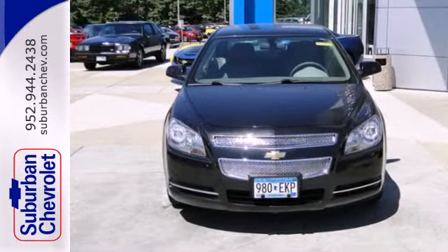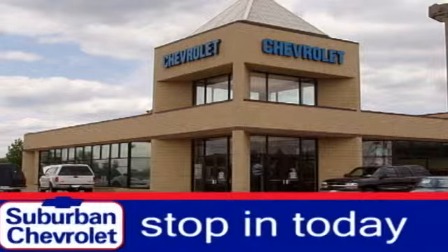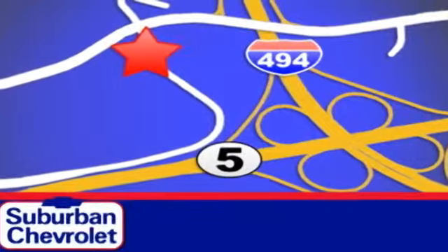Come on in today and see it for yourself. Stop in today for a no-obligation test drive and shop over 16 acres of inventory. We are conveniently located in Eden Prairie at Highway 494 and Highway 5.